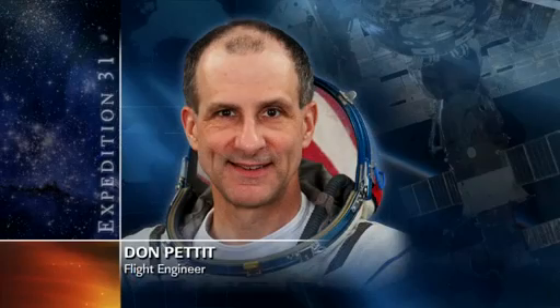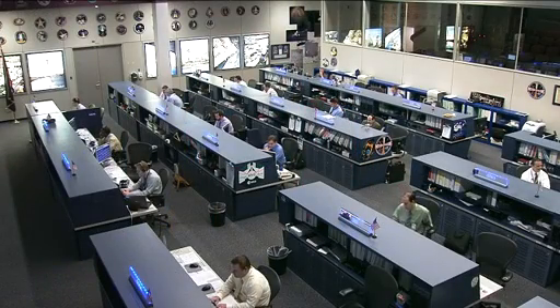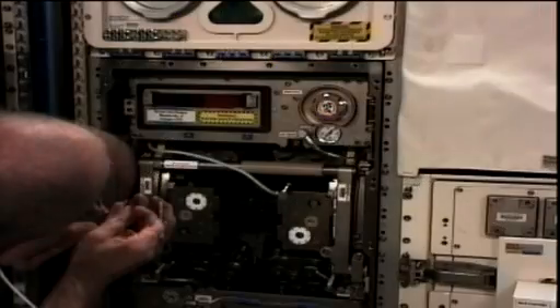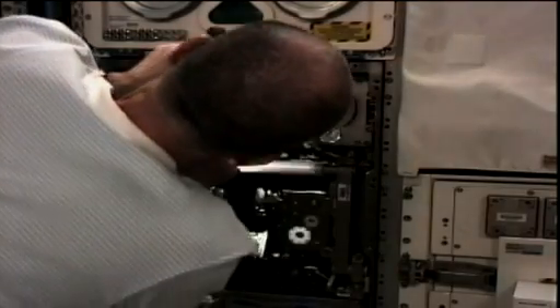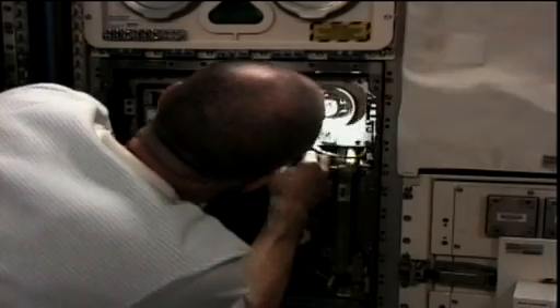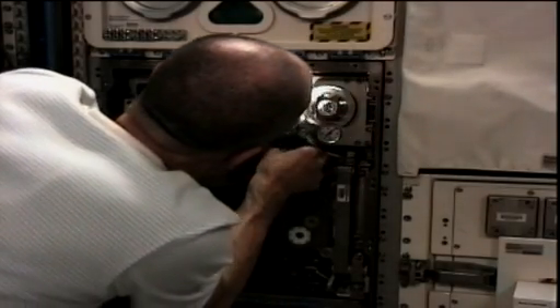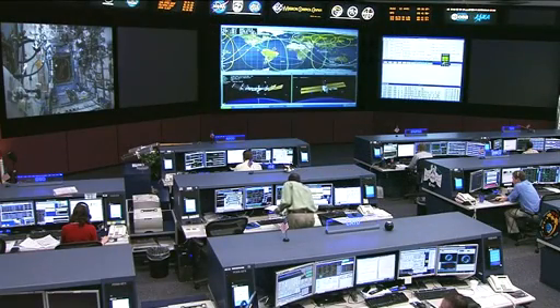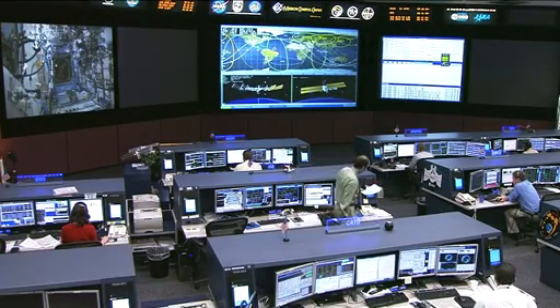Also on Monday, Don Pettit was conducting some more vision tests with Robonaut, setting up a task board while robotics controllers on the ground worked to send commands to the robot as it worked through a few dexterous movements, and also testing out its visual acuity. He was also working with the BioLab, changing out a life support module. BioLab, located in the Columbus Laboratory, is used to perform different space biology experiments on microorganisms, cells and tissue cultures, and also small plants and small invertebrates, all to help scientists gain a better understanding of the effects of microgravity and space radiation on biological organisms.